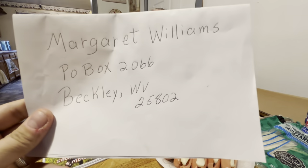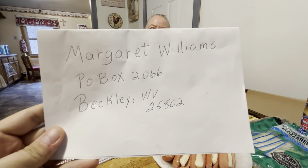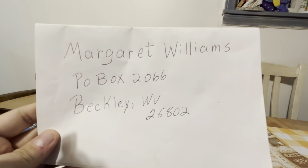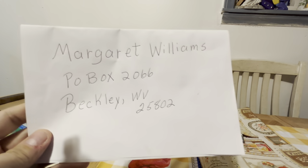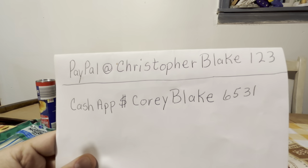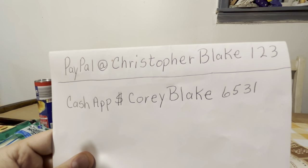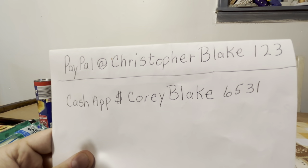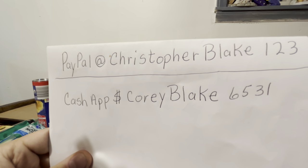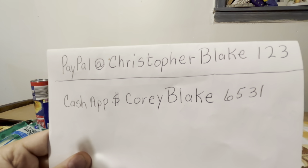You can send it in PayPal. Here's the information here — if you want to order one, you could send it to the P.O. box. You could send a money order, a check, cash, whatever you want to send. Make sure to put your address on the inside of the card so we can read it, and we'll send it out the next day after we get it. If you don't have a way to send it like that, you can use PayPal or Cash App. Make sure to put your address in the order when you send the money, and we'll send it out as soon as we get it.